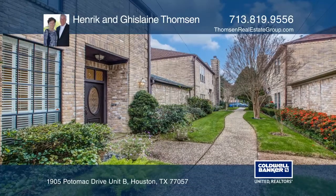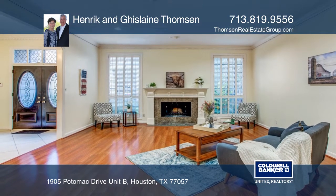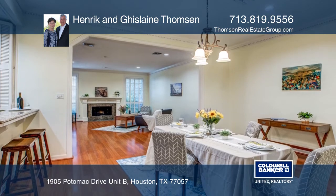This three-bedroom, three-and-one-half-bath townhouse is centrally located in the Galleria area of Houston. The open-concept townhome features two fireplaces, a walk-in wet bar and wine cooler.